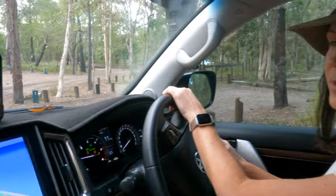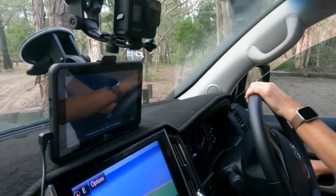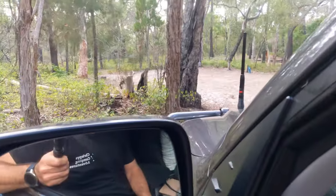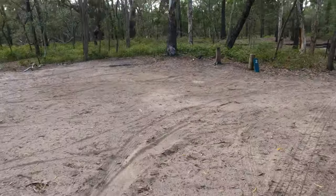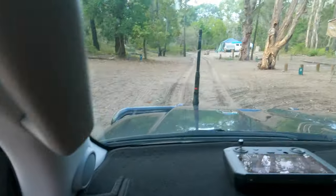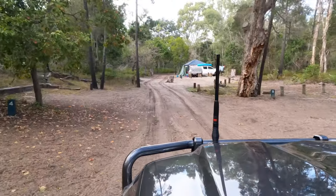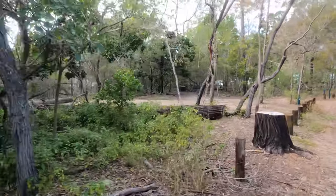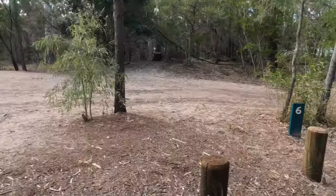Susan's driving. These are the campsites here — they're well numbered. This is number one, a nice big area. They're clearly marked and good size. We've got number two, someone's set up here at number three, and a nice big number six — that's a nice big area.